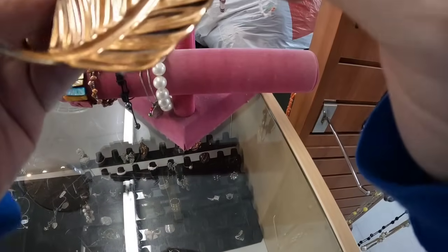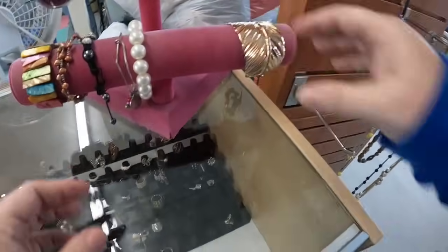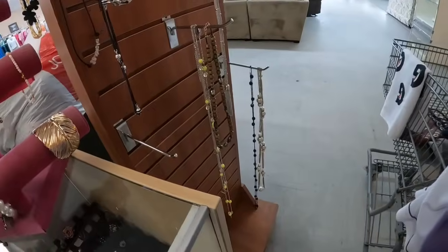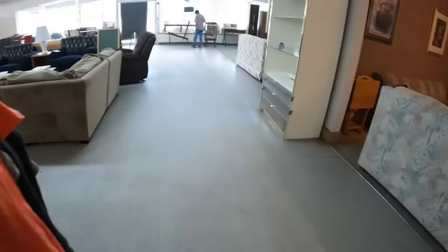This is a really cool leaf cuff bracelet, and this stuff is all 50% off. We have a giant giant pile here.